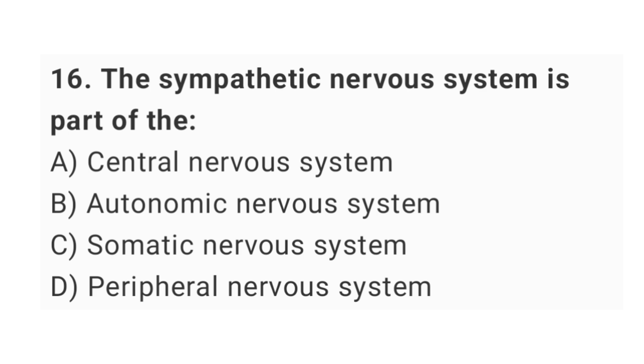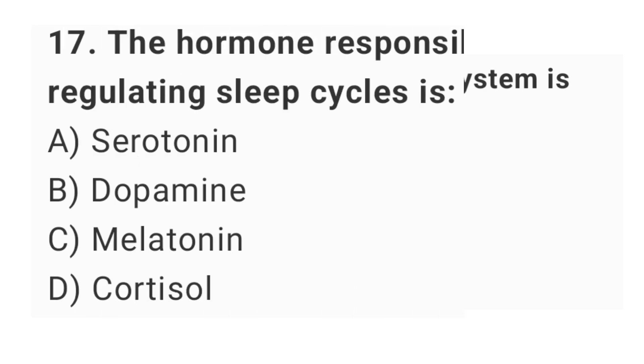Question number 16: the sympathetic nervous system is part of the? The right answer is option B: autonomic nervous system.